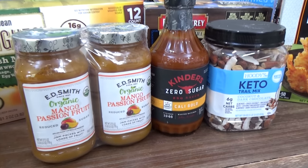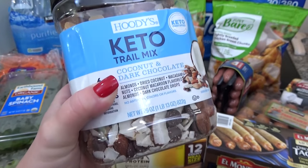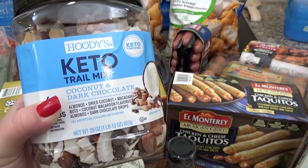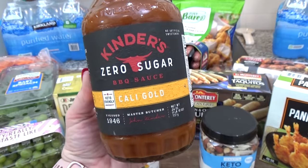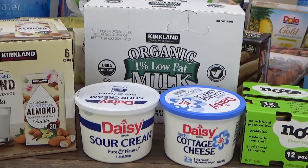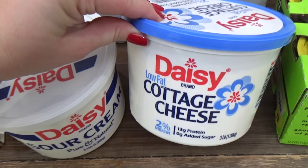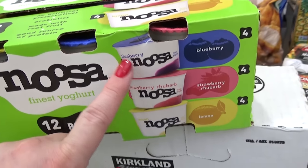For miscellaneous items, just like the kids, I picked two snacks for myself: the Keto Trail Mix with coconut, dark chocolate, almonds, and macadamia nuts, and some sugar-free barbecue sauce — the Kinder's brand — to try. I also got two new jars of mango and passion fruit jam. As far as dairy goes, I got regular milk, almond milk, sour cream, cottage cheese, and the Noosa yogurts that are on sale — blueberry, strawberry rhubarb, and lemon.